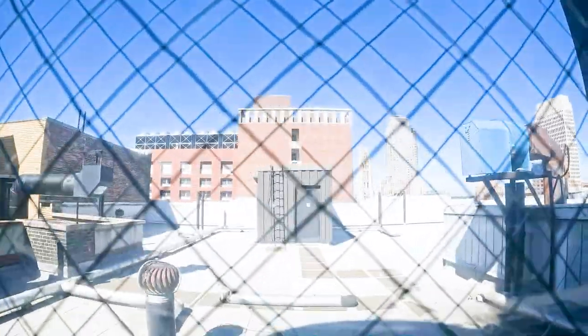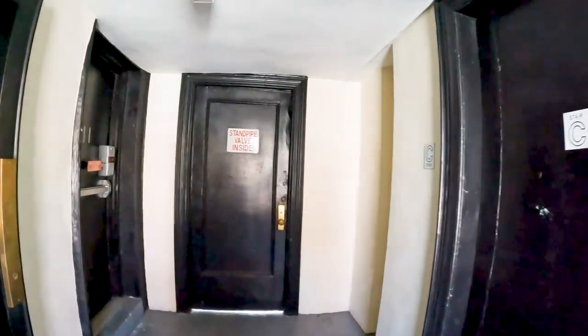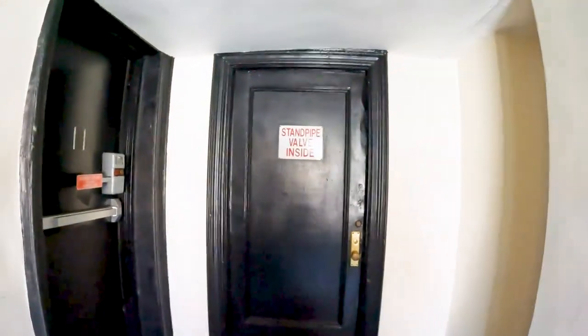This is the rooftop — it's only an emergency exit, there's not much up here.